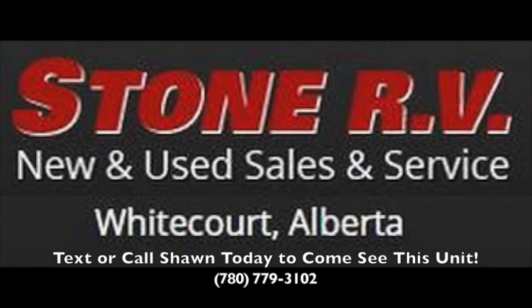Sean at Stone RV, 780-779-3102. If you want to come take a look or shoot me a text, we'll see you next time.